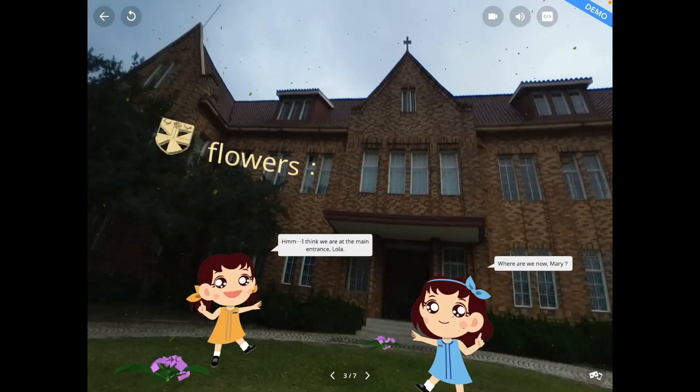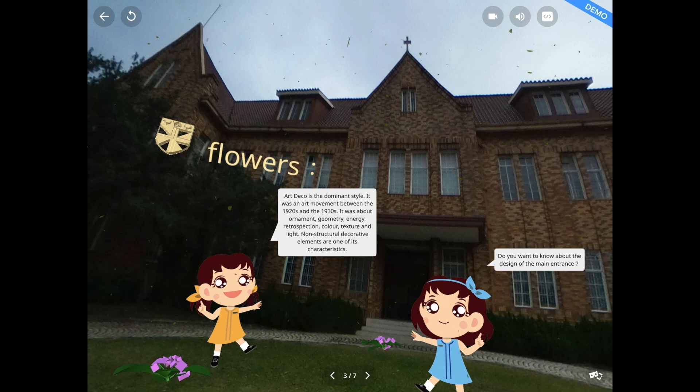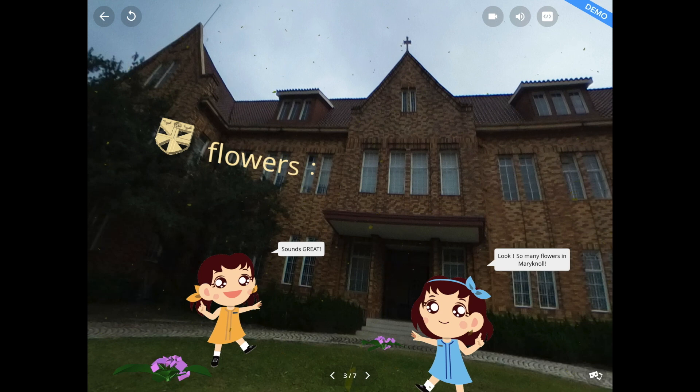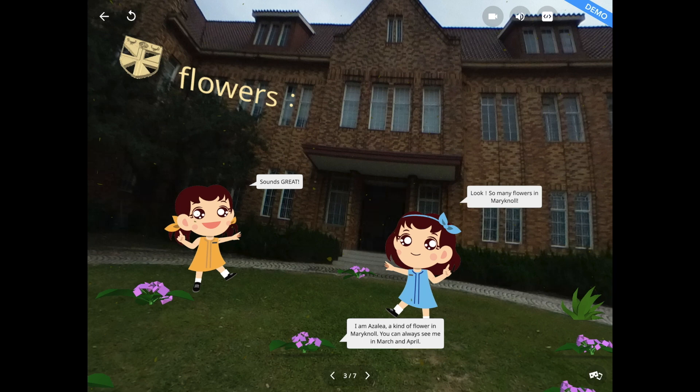Now we are at the main entrance. The first thing we should do is listen to Mary and Lola speaking to learn about the design of the main entrance. There are many beautiful flowers in Maryknoll, such as azaleas — a kind of flower found in Maryknoll.